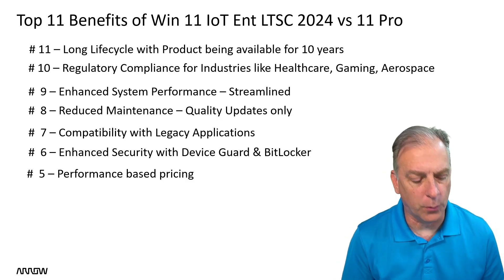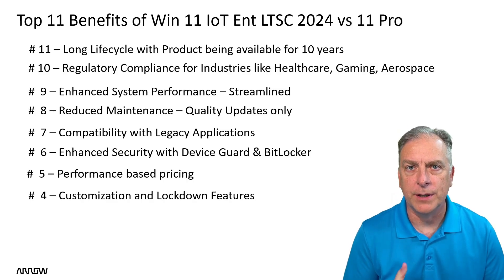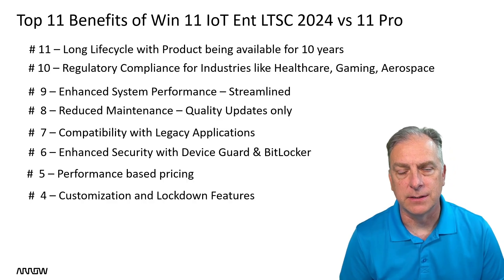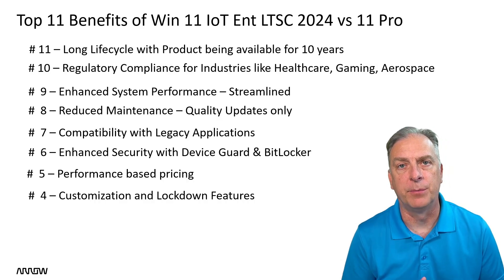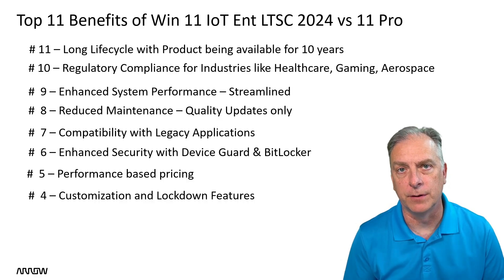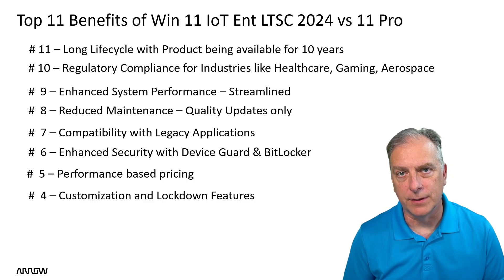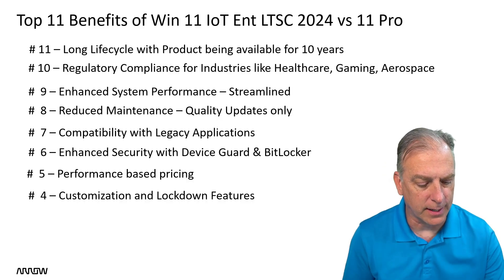Number 4: customization and lockdown features. With the Windows IoT family of products, you get additional customization and lockdown features beyond what Pro can offer. It's based on Windows Enterprise, which includes quite a few additional features, and adding the LTSC IoT piece gives you even more options to customize and lock down — which is perfect for an IoT appliance.